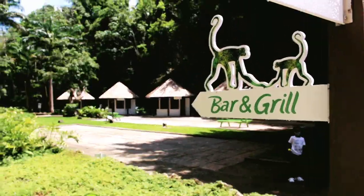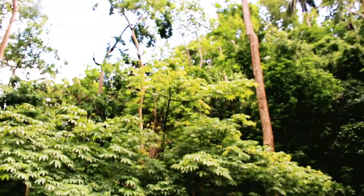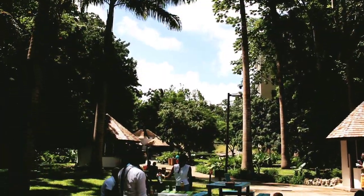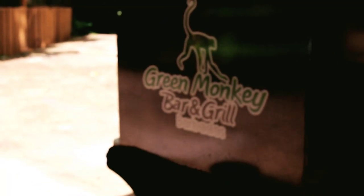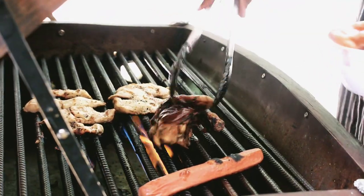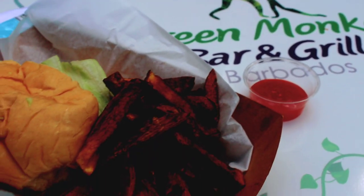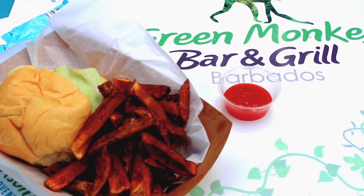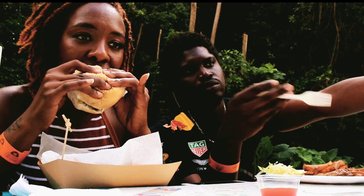Now it's time for lunch at the Green Monkey Restaurant and Bar, sitting in the heart of the gully, surrounded by the awe of nature. For lunch, I had the flying fish cutter and steak fries. What a fulfilling and delicious way to end an amazing day.